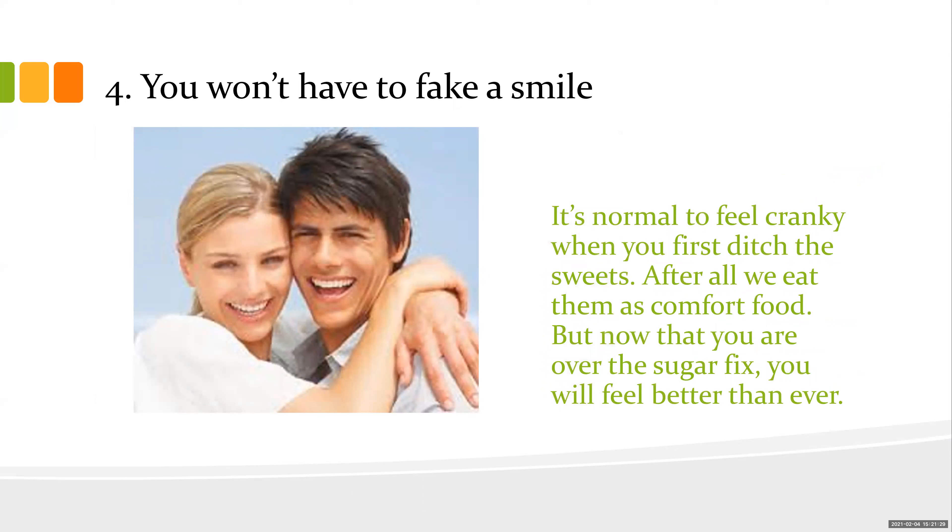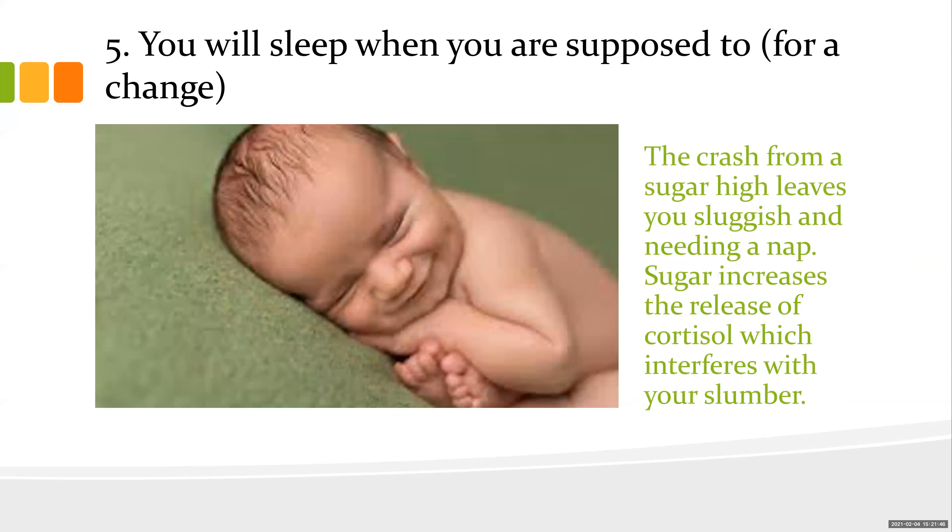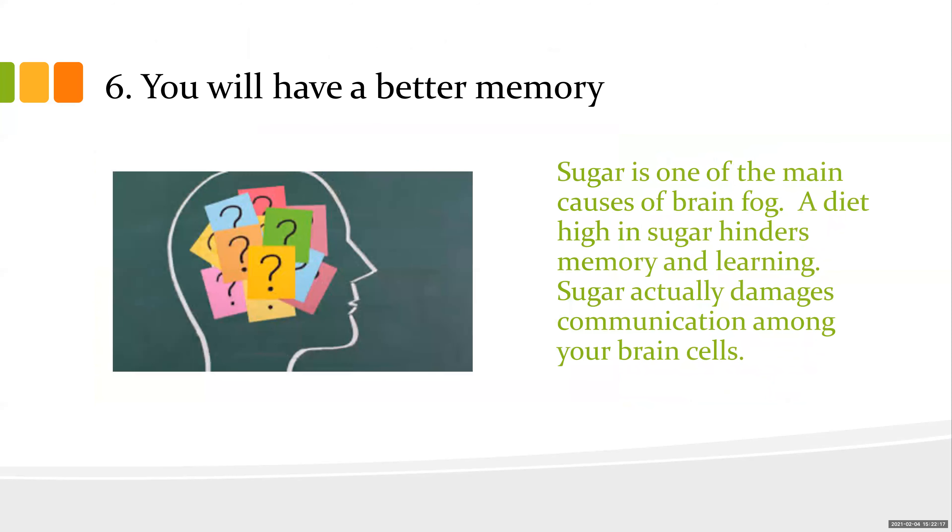You think you'll never be able to do this because you can't have sugar again — that's because you're addicted to it. It is a comfort food. Now that you've gotten over your sugar fix, you'll start feeling better and even sleep better. When you crash from a sugar high it leaves you sluggish and needing a mid-afternoon nap. Sugar increases the release of cortisol — our fight-or-flight hormone from the adrenal glands — and it interferes with your sleep.